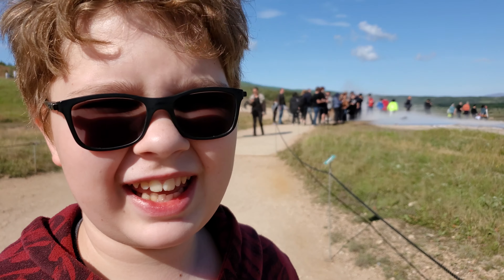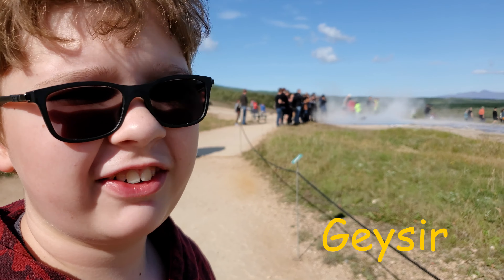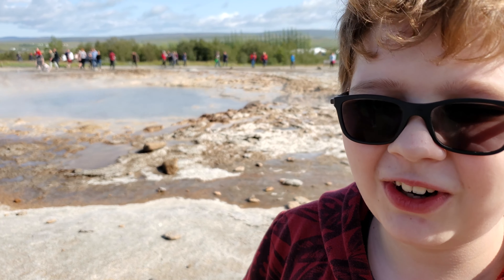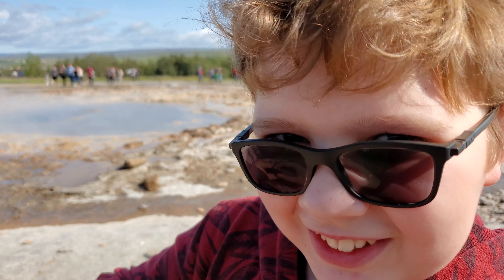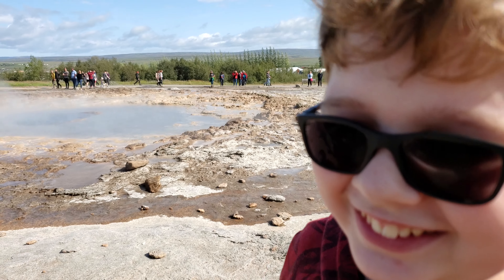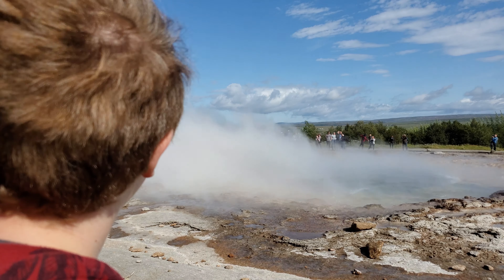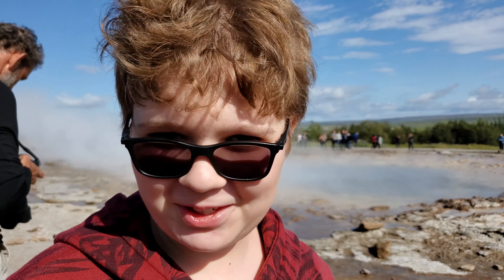We're at the geysers in Iceland watching the water shoot up. The water created a bubble in the middle, and then it blew up and I jumped — it was pretty cool. It scares me every time.